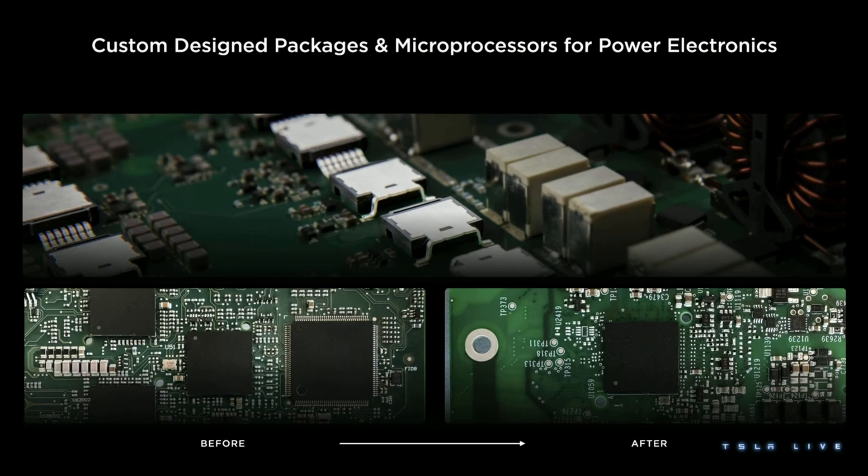Orchestrating all of these transistors and making them switch in the right ways is computationally extremely intensive. It used to require four microprocessors, shown here in the bottom left. We have developed our own custom microprocessor that is purpose-built for high power electronics. It's half the cost, and it does in just one the job of all four.